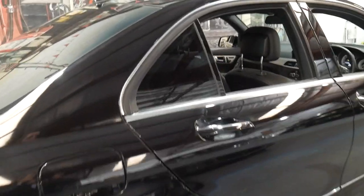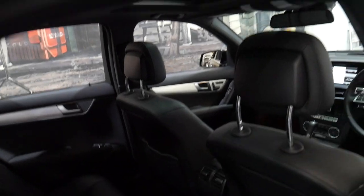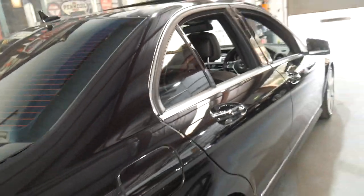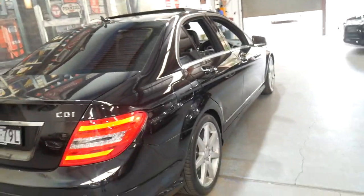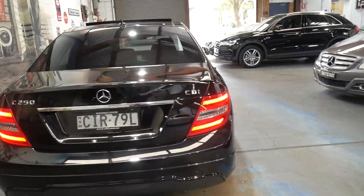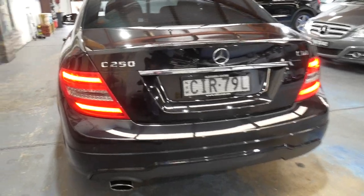It does have tinted windows and it's in particularly good condition. It's got the panoramic sunroof, so it does have some great features to it. It also has the rear blind I mentioned, which is very rare in a C-Class. It's also got the optional fold-down back seat, so really this is a car which, from what I can see, is fully optioned. Keyless entry as well.